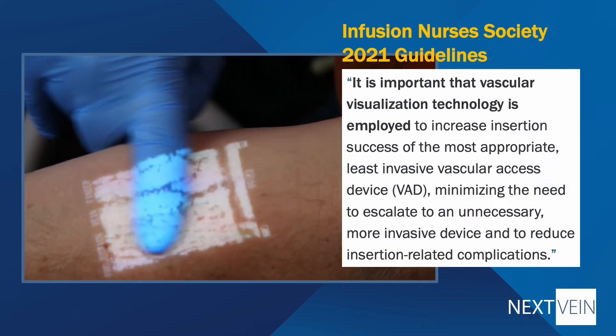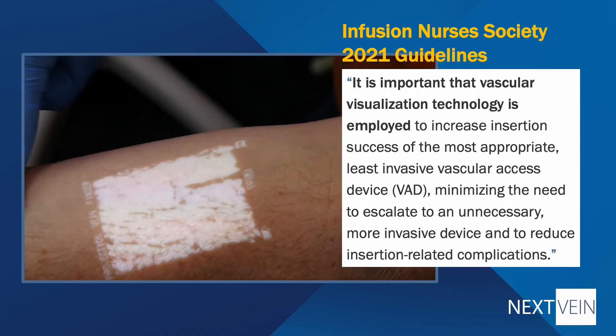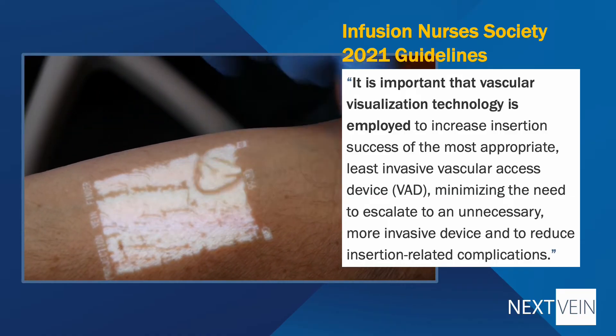Results like these have led to infrared vein finders being included in the Infusion Nurses Society standard of care.